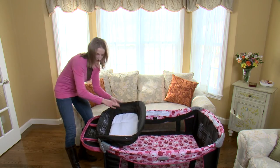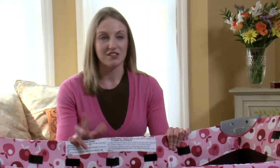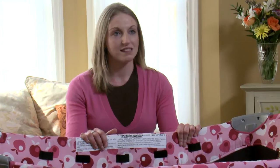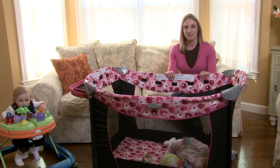This play yard actually has three parts to it: a bassinet, a changer, and a play yard that they can play in when they're a bit older. The bassinet and the changer you can use up to 15 pounds, and then the play yard you can use until they're 35 inches or they're able to get out by themselves.